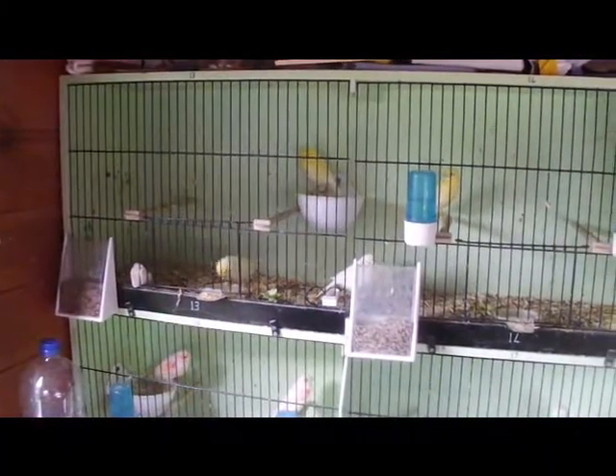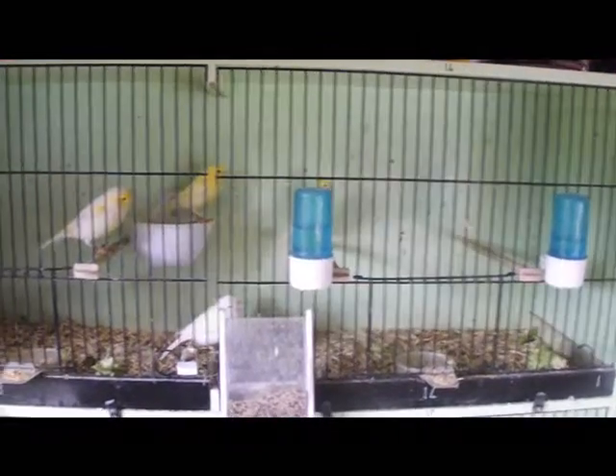It's been a while since I've done a video. This pair, the yellow dimorphics, have got three chicks, and she has actually laid a third egg today.